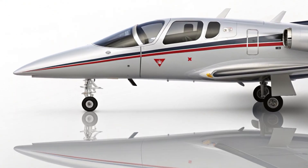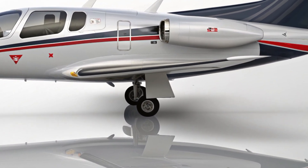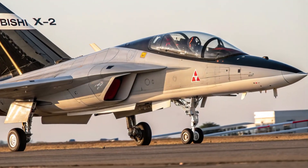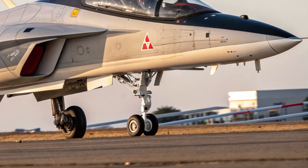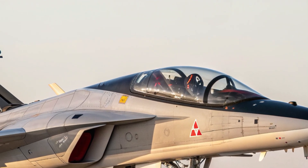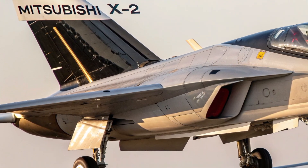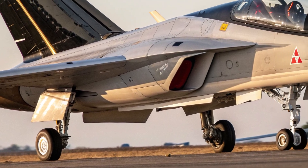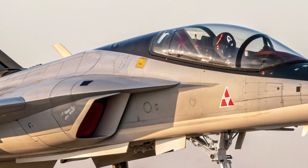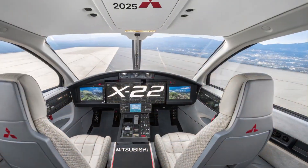Let's start with the exterior design. The Mitsubishi X2 has a sleek and futuristic look that immediately signals its stealth-first approach. Its shape is aggressively aerodynamic, with sharp edges, a narrow fuselage, and blended wing-body architecture that minimizes its radar cross-section. Every angle and surface is engineered for reduced visibility, making it harder to detect by enemy radar. The jet is coated with radar-absorbent material and features internal weapon bays to keep its profile clean and hidden.